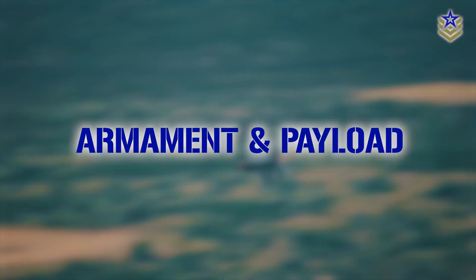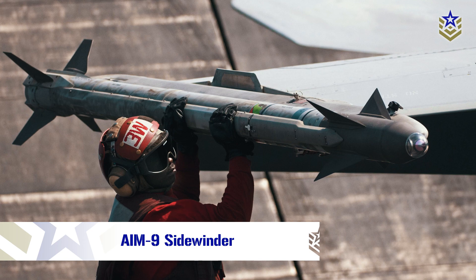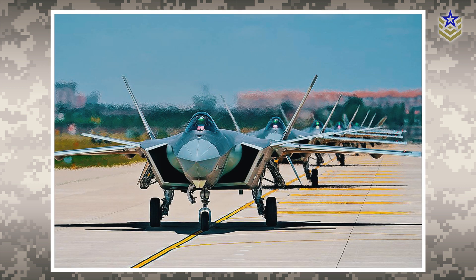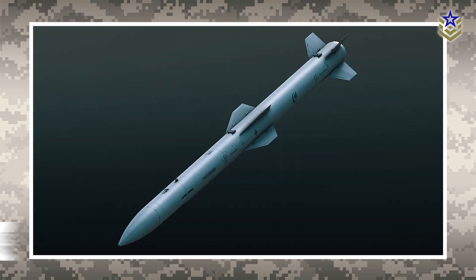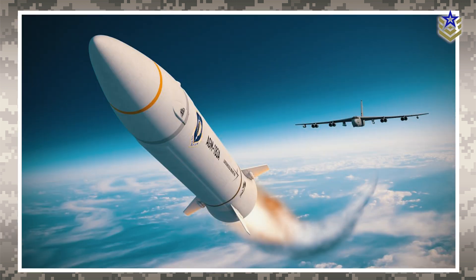The F-22's primary armament includes AIM-120 and AIM-9 Sidewinder missiles for air-to-air combat, while its internal weapons bays preserve its stealth profile. The J-20 has the potential to carry a wide array of air-to-air and air-to-ground munitions, including the PL-15 — the world's longest-range beyond-visual-range missile, capable of reaching distances over 300 kilometers. Both fighters may also be equipped with next-generation long-range hypersonic missiles, a development that could shift the balance of power in aerial warfare.